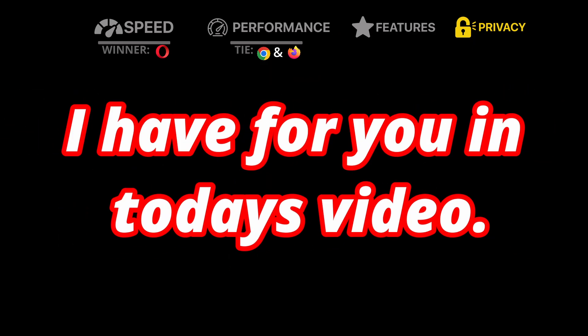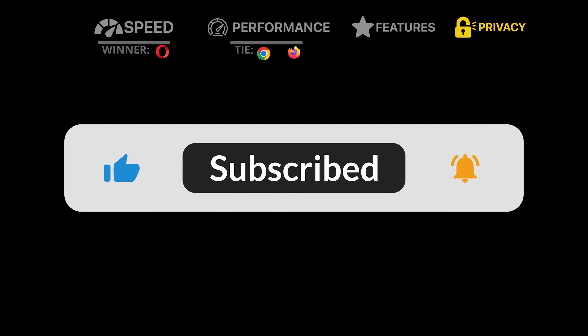Anyway, that is all I have for you in today's video. If you enjoyed it, please make sure to give it a like and subscribe. Peace!